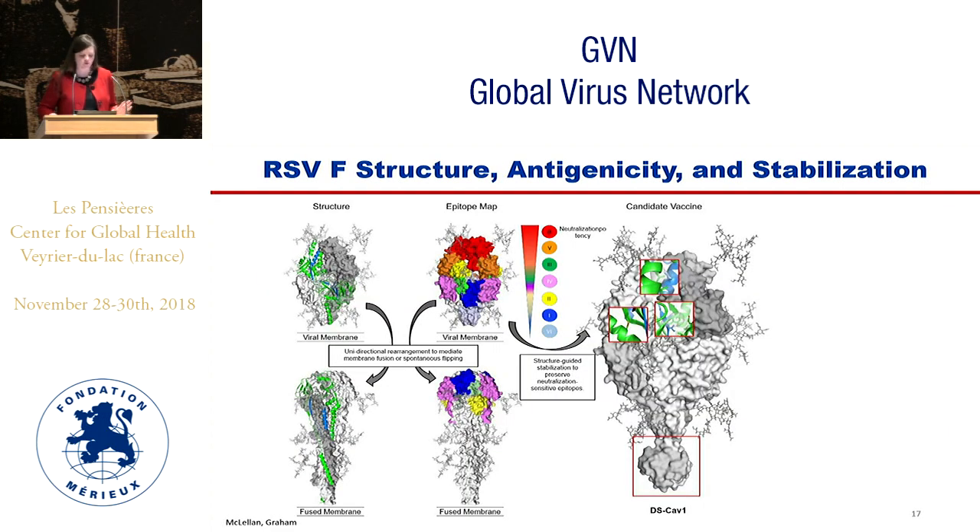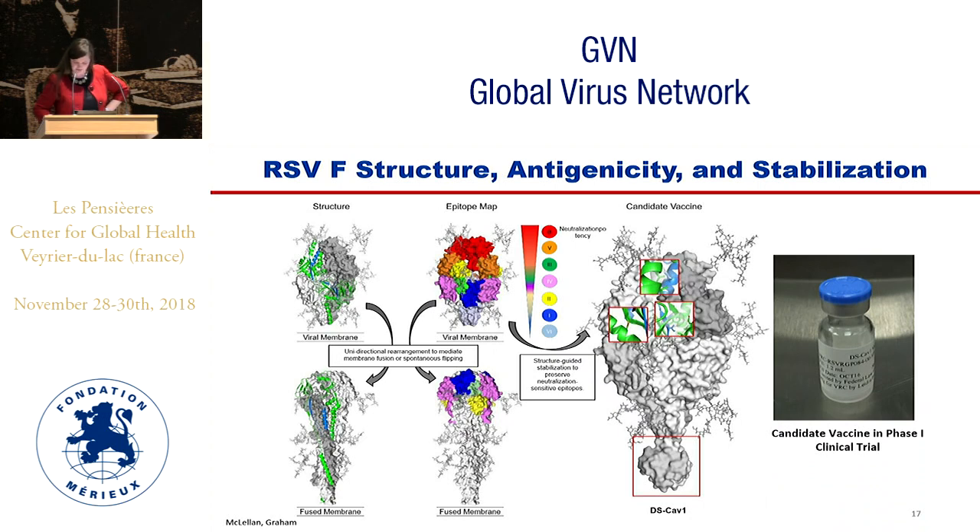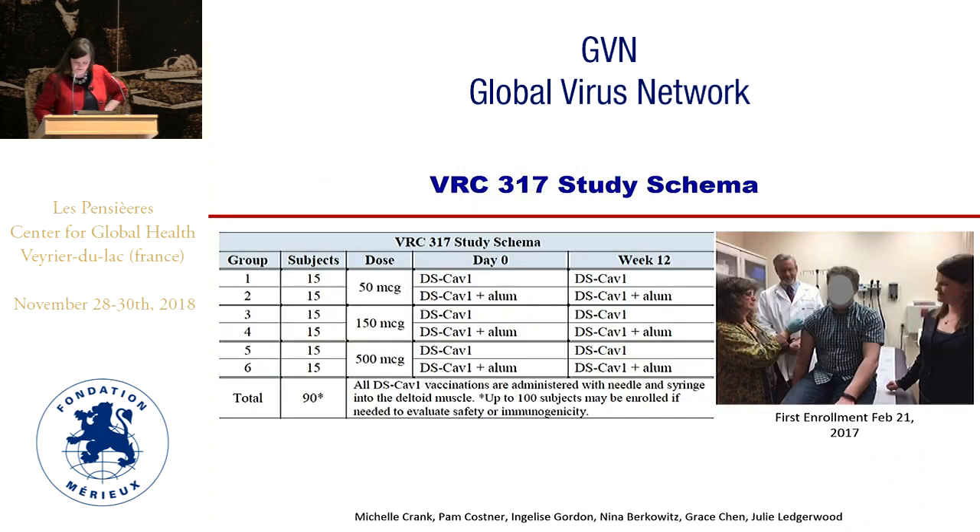We made a pre-fusion F stabilized vaccine based on structural knowledge and the epitope map. We added a disulfide bond and a cavity-filling mutation, thus calling it DS-CAV1. We also added a trimerization domain and produced it in GMP-grade CHO cells to initiate the VRC317 clinical trial.